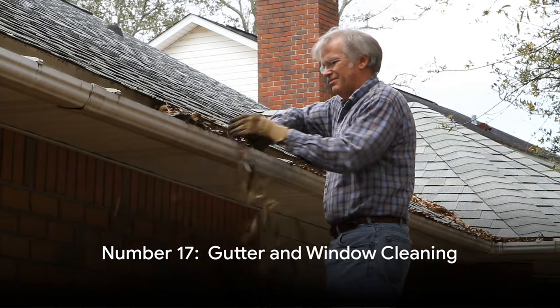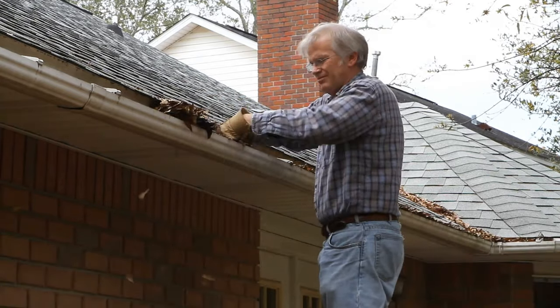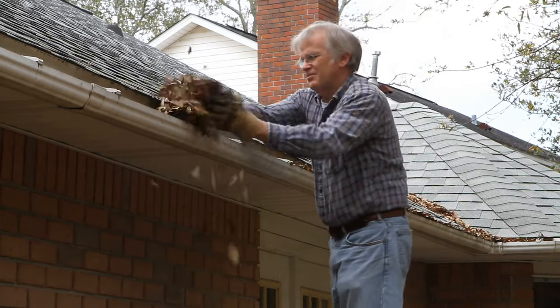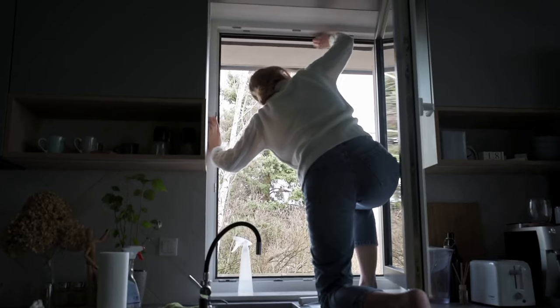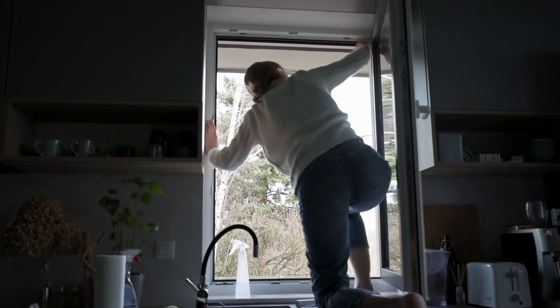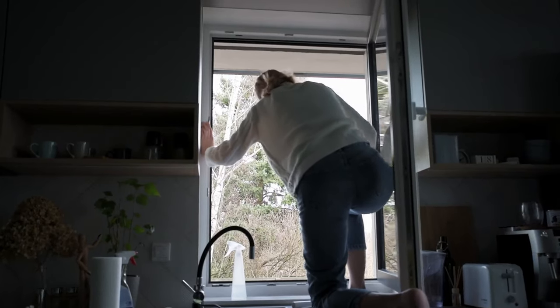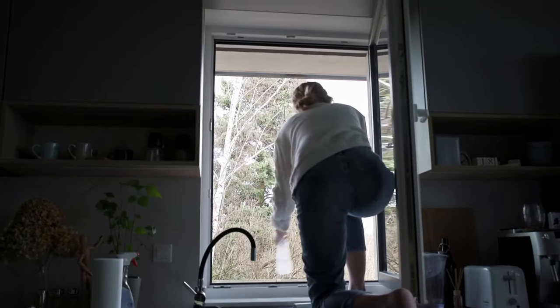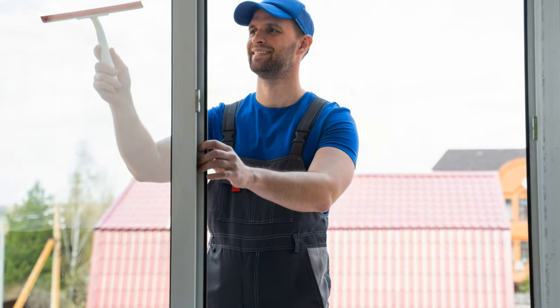Kicking things off with number 17, the infamous outdoor gutter and window cleaning. If you live in the countryside, you're probably familiar with the dust, dirt, and leaves that seem to multiply faster than rabbits in springtime. It's like they've held a full-blown party in your gutters and didn't bother to clean up. It's a cleaning party with prime side hustle opportunities.